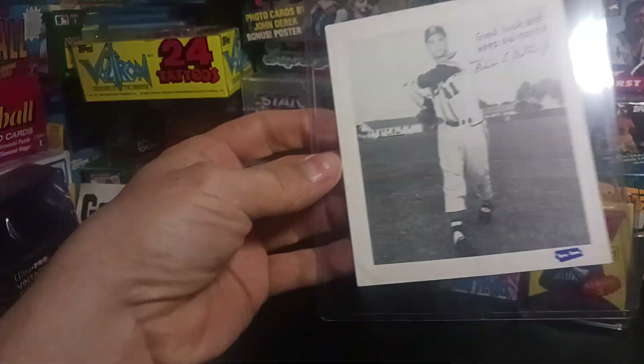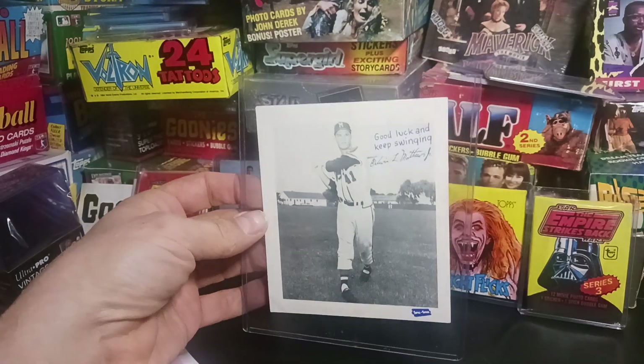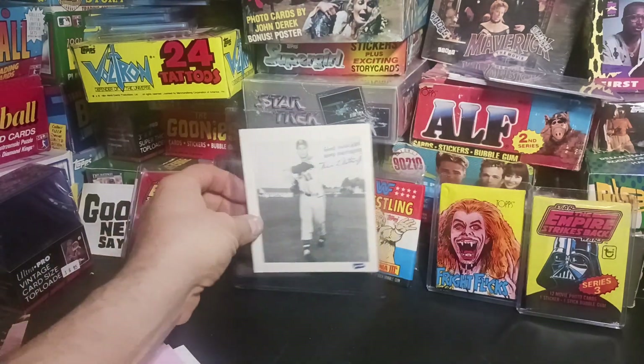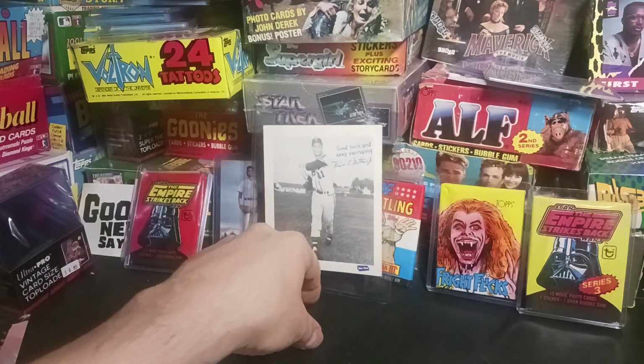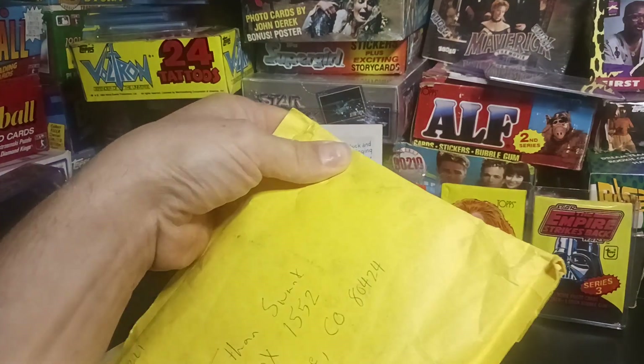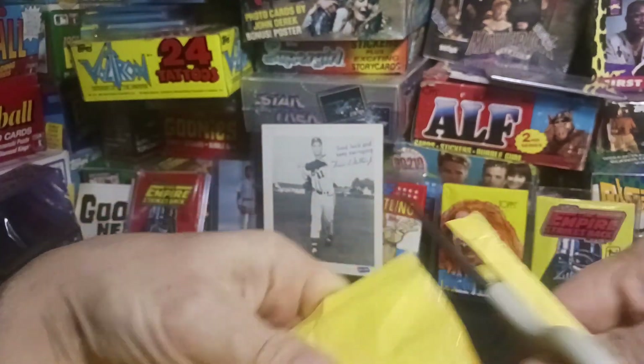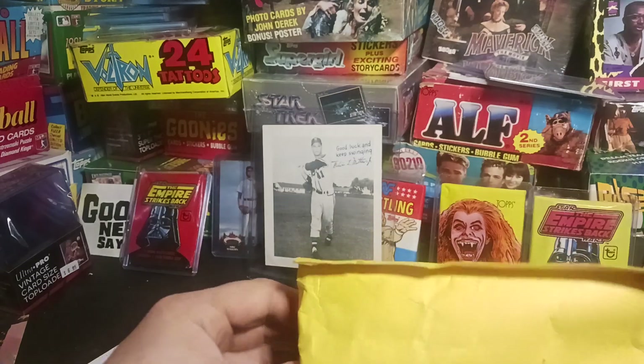They do grade these bad boys — a little dinged up corner — but these go for good money. They do make three different versions, I believe starting in 1953, of those cards. You know, you've got early Hank Aaron's, stuff like that in there. Lots of Hall of Famers. Nice Spick and Span cards.